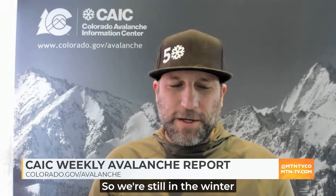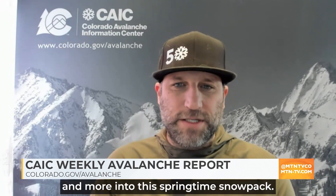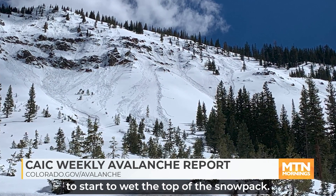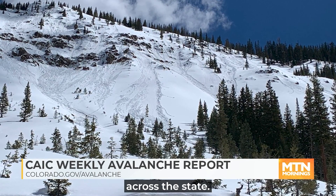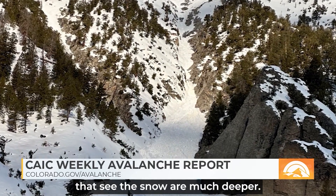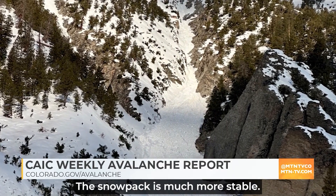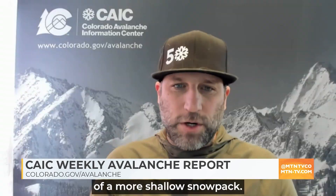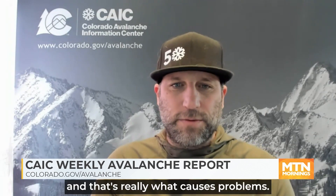Right now we're in a transition period — still winter in a lot of places with a cold snowpack, but transitioning more and more into a springtime snowpack. The sun's getting higher in the sky and temperatures are warming. It only takes really an hour of direct sunlight to start to wet the top of the snowpack. The snowpack is really split across the state. The western areas that get snow much earlier have a much deeper, more stable snowpack. The more central areas, blocked by mountains on both sides, have a more shallow snowpack — and shallow snowpacks are weaker snowpacks. That's really what causes problems.